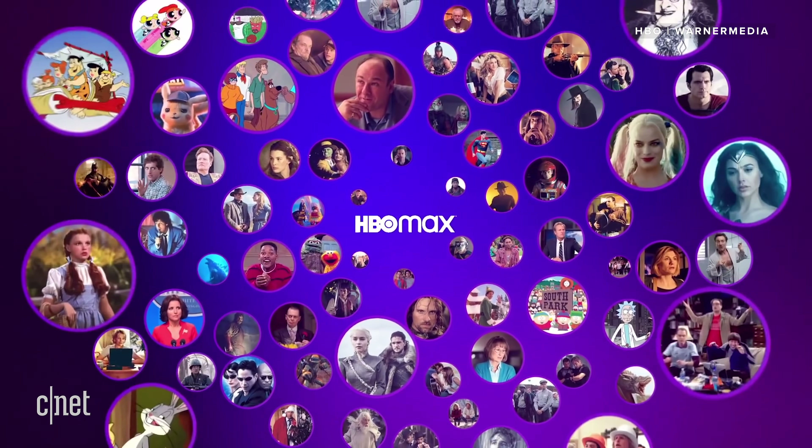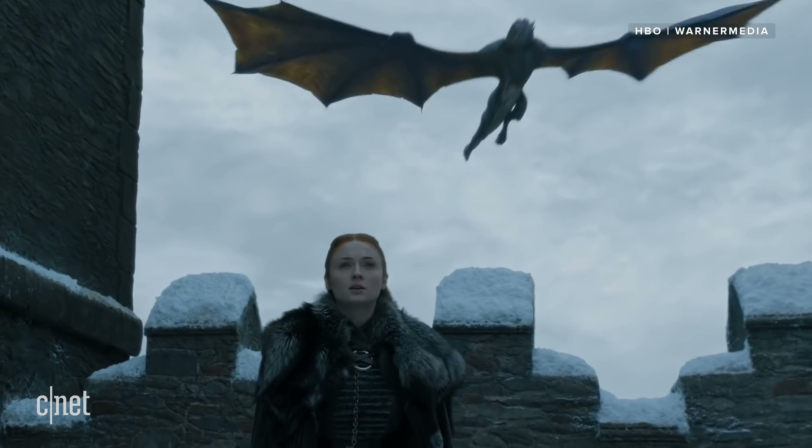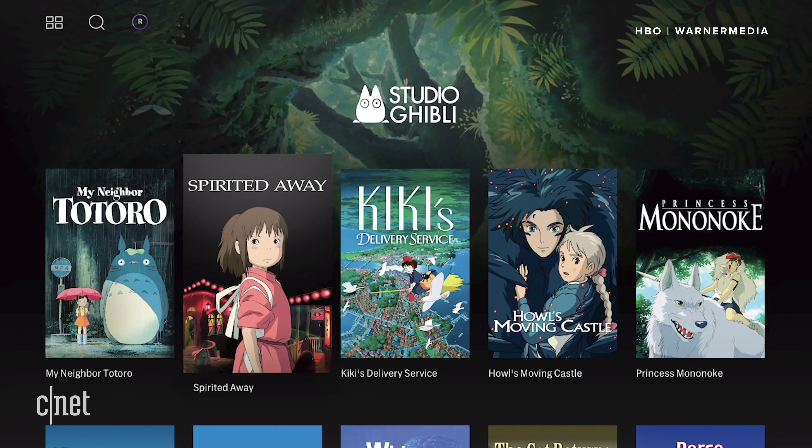If all of this seems maddening, let's circle back with what makes HBO Max different than the others. First up, you get that enhanced catalog. HBO titles like Game of Thrones are available along with Friends, Big Bang Theory, DC's Movie Universe, and Studio Ghibli films.